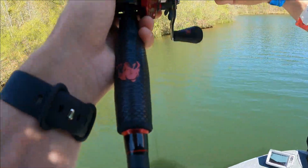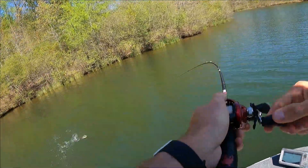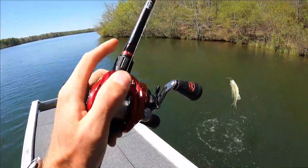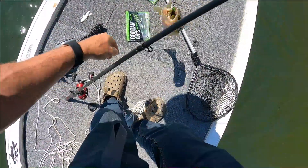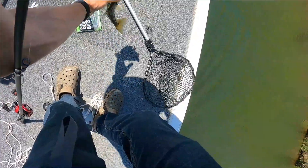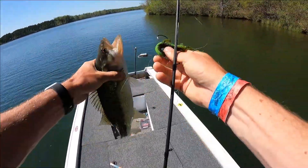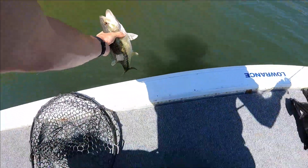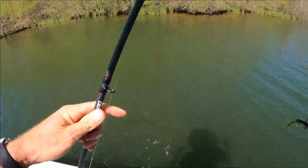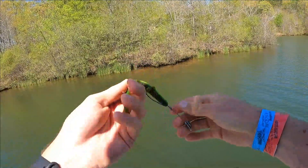That's a bite. Got you. Spotted bass! Spotted bass on bed. Let's get you back in the water. Tokyo rig is killing them guys.